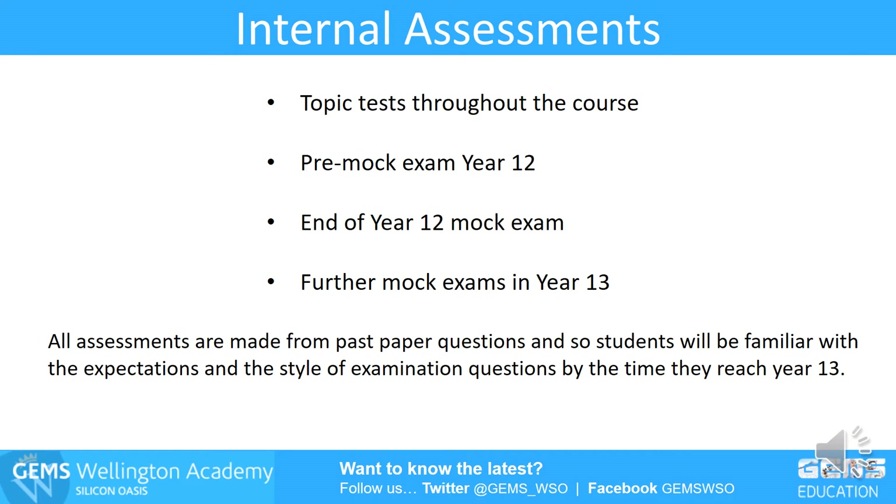We test students throughout the course to see how they're coping with the work. There are topic tests, mock exams, pre-mock exams, and end of year 12 mock exams — all from past paper questions. So from the very start, every student will be getting used to the way the IB asks questions and their style of questioning.